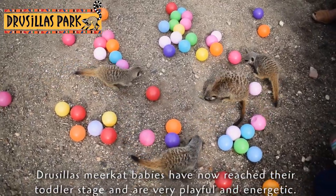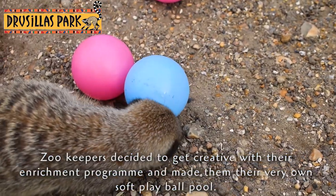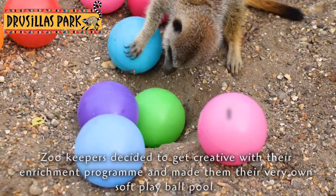Drusilla's meerkat babies have now reached their toddler stage and are very playful and energetic. Zookeepers decided to get creative with their enrichment program and made the bouncy babies their very own version of a soft play ball pool.